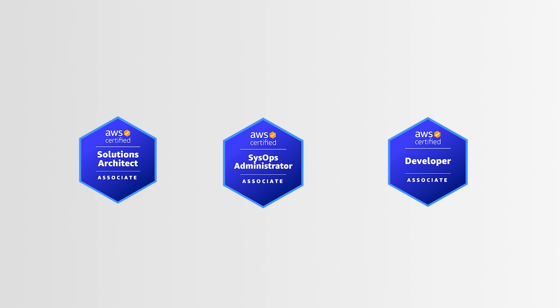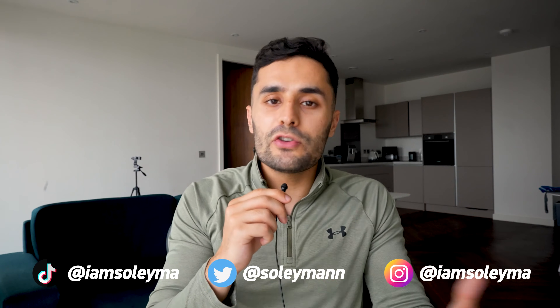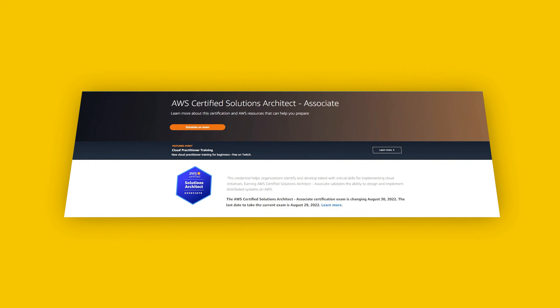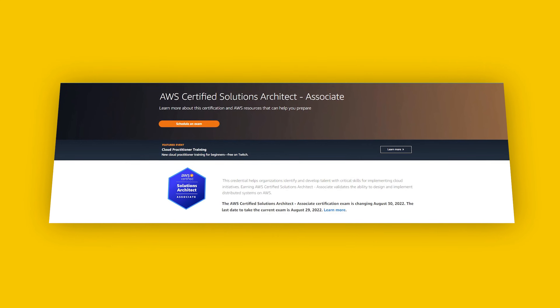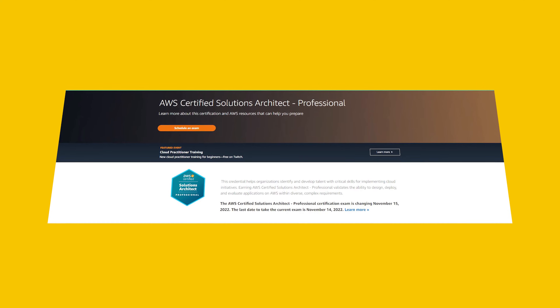The AWS Solutions Architect Associate exam is one of three associate-level exams. Many experts in the industry recommend going through your foundational exam first, and then moving to the Solutions Architect Associate exam, as it gives you a good understanding of the breadth of AWS services, architectures, and best practices. From there, the Developer exam is recommended, then SysOps, and then your pro-level certifications.